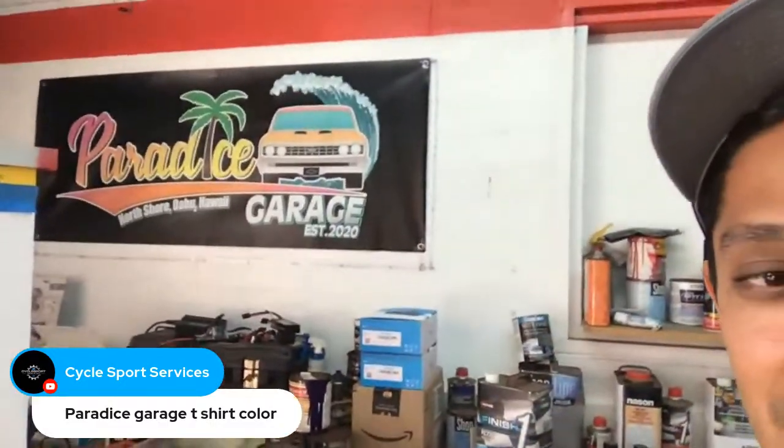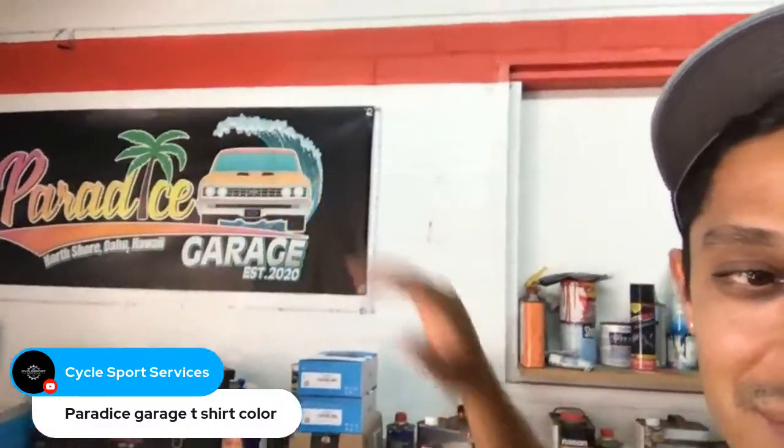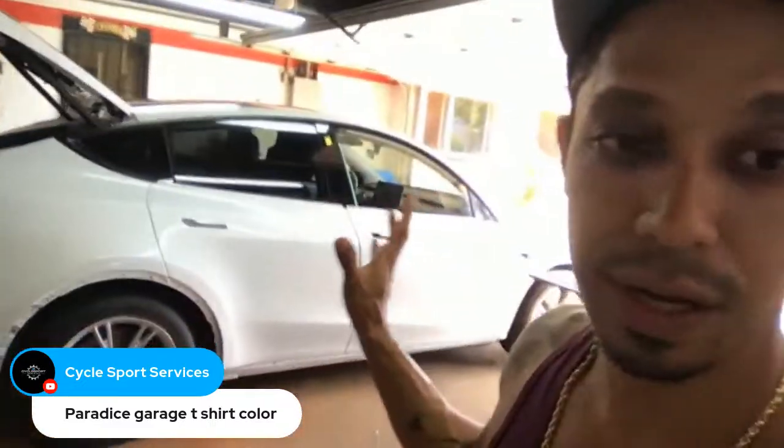The color is somewhere in our Paradise Garage logo — I'll keep it a secret until we spray the door jams, and then it'll be known. You guys will probably find out the color in the next ten days or so, because the car needs to be completely done before July 20th.